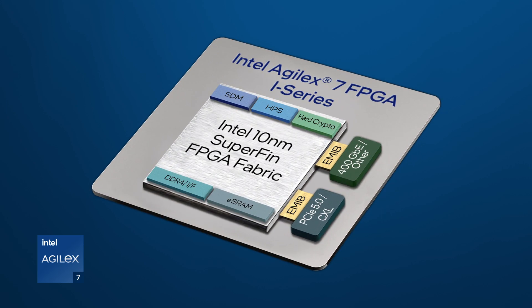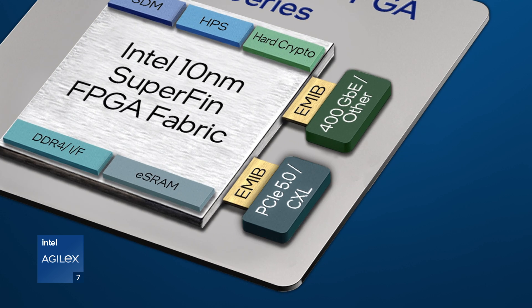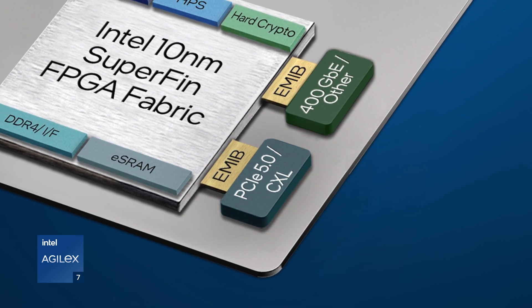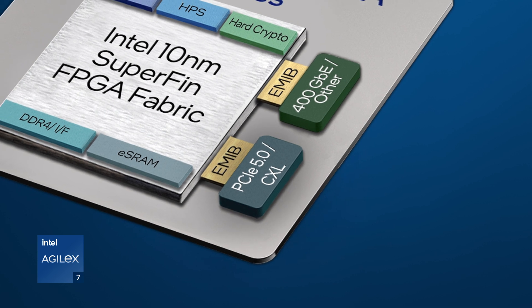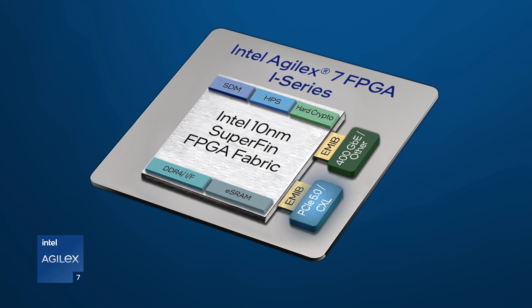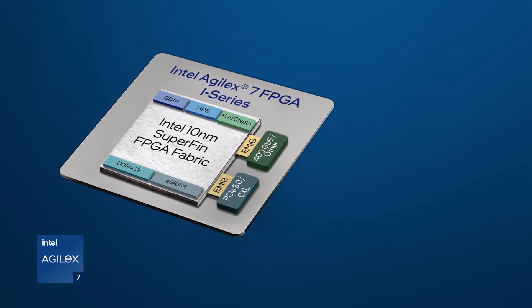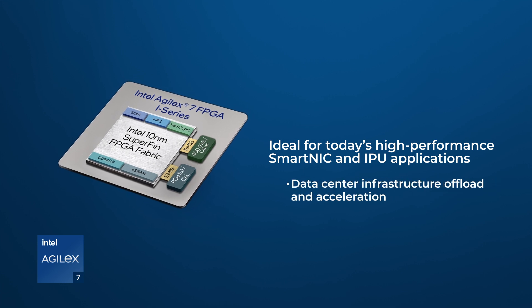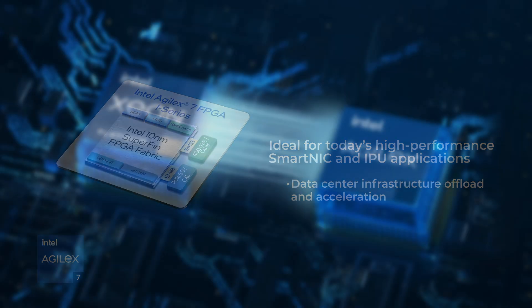Intel proudly presents our industry-leading R-Tile chiplet, supporting both PCI Express 5.0 and CXL 1.1 with some CXL 2.0 features. PCI Express 5.0 bandwidth and features are ideal for today's high-performance SmartNIC and IPU applications, such as data center, infrastructure offload, and acceleration.